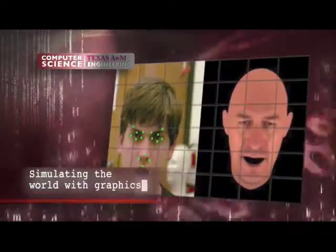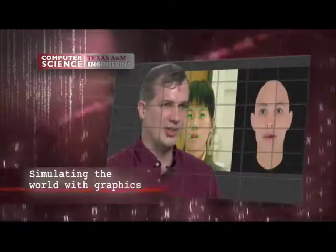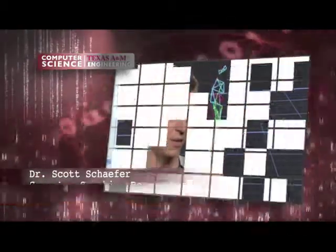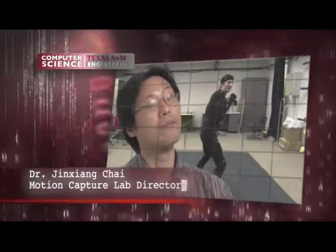There are a lot of different aspects of graphics research. It ranges from ways of creating geometric models, ways of simulating the world, ways of capturing the way people behave and move around, using the physics of light and the way it interacts with objects to create a beautiful image in the end. There are also other resources, for instance the motion capture lab that we have today. A lot of 3D animation movies are made by motion capture.